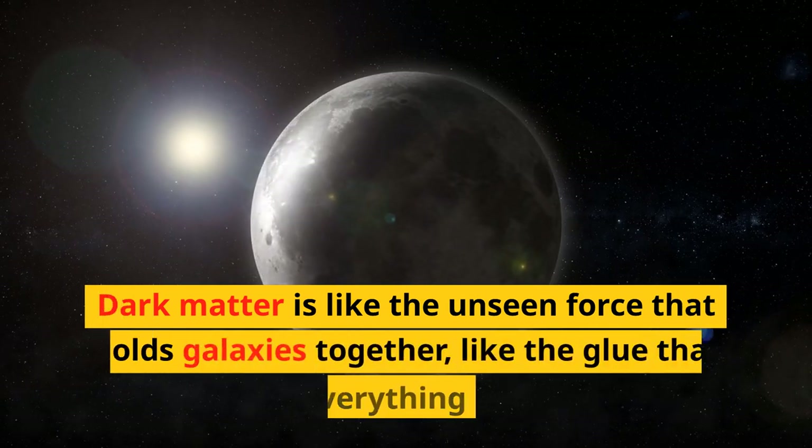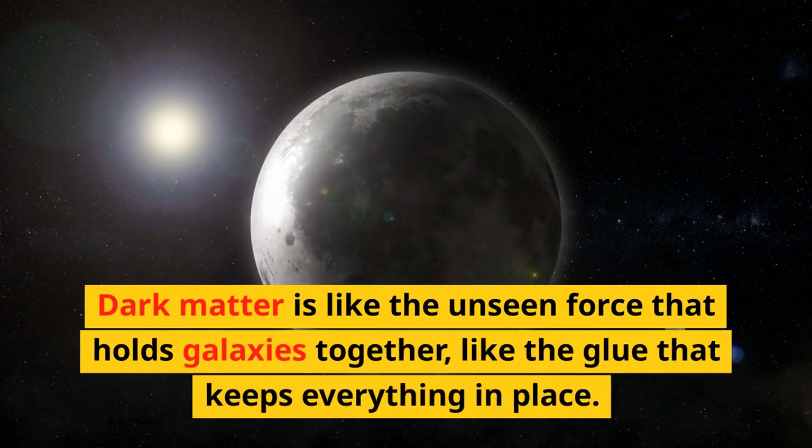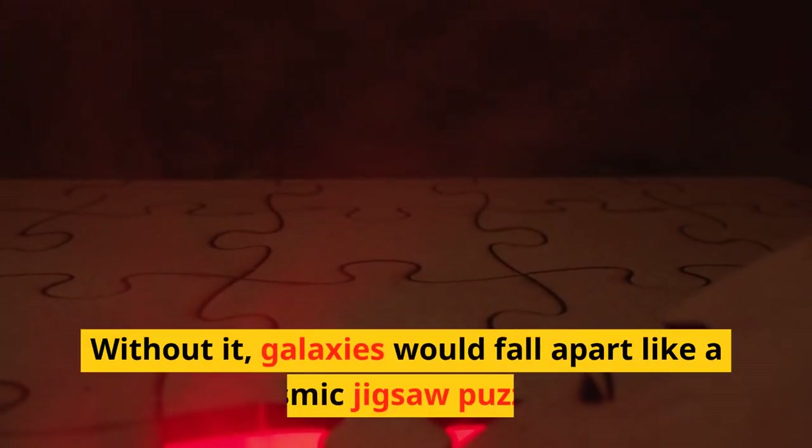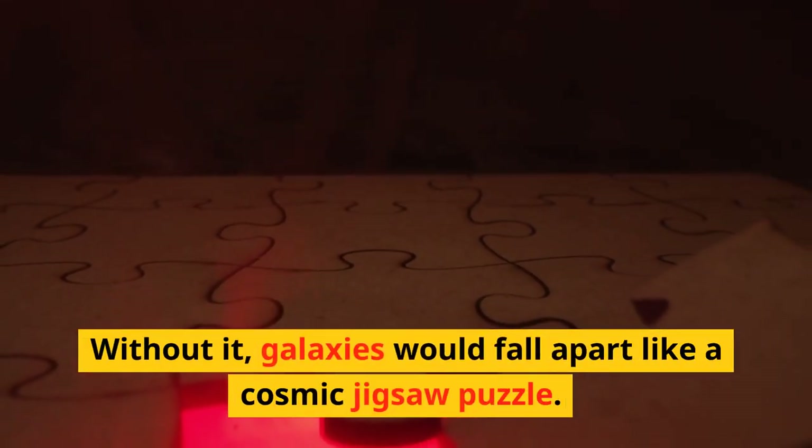Dark matter is like the unseen force that holds galaxies together, like the glue that keeps everything in place. Without it, galaxies would fall apart like a cosmic jigsaw puzzle.